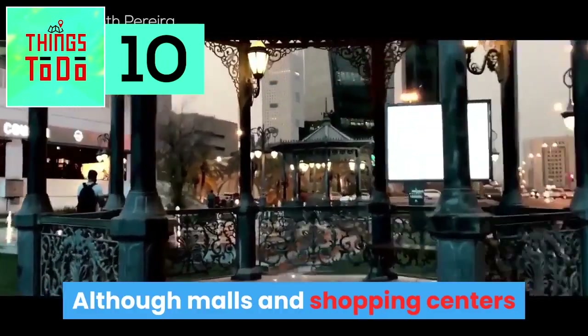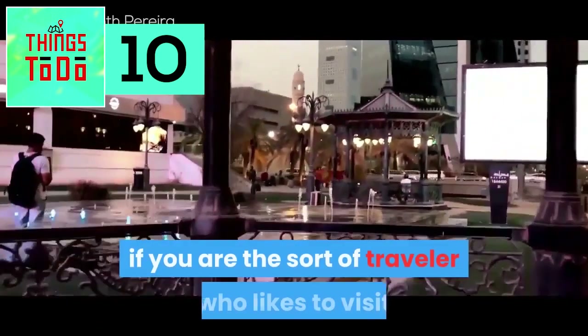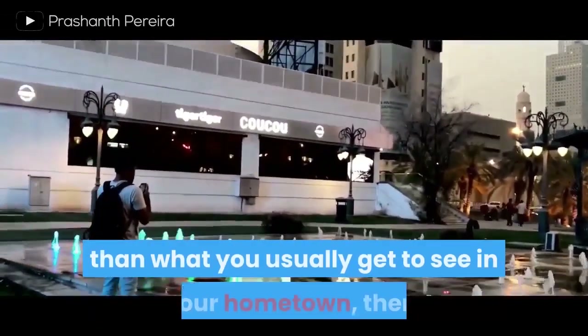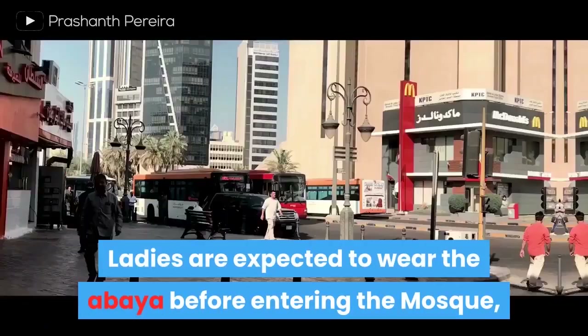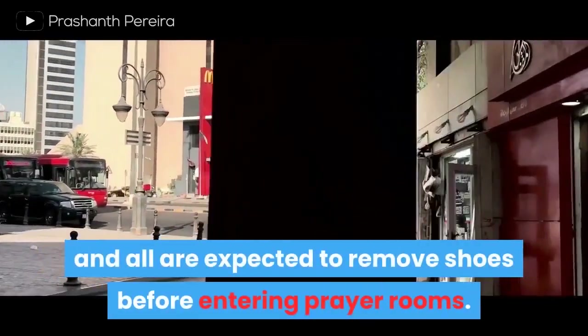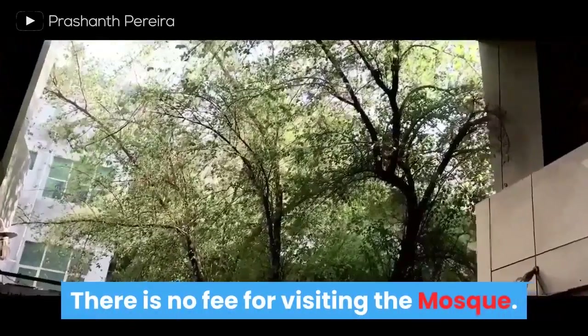Grand Mosque. Although malls and shopping centers are the major attractions in Kuwait, if you are the sort of traveler who likes to visit and experience something other than what you usually get to see in your hometown, then this could be the destination for you. Ladies are expected to wear the abaya before entering the mosque, and all are expected to remove shoes before entering the prayer rooms. There is no fee for visiting the mosque.